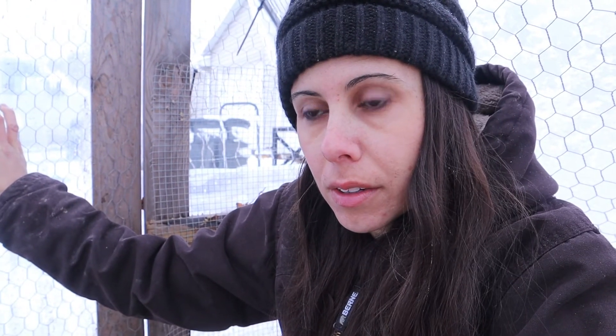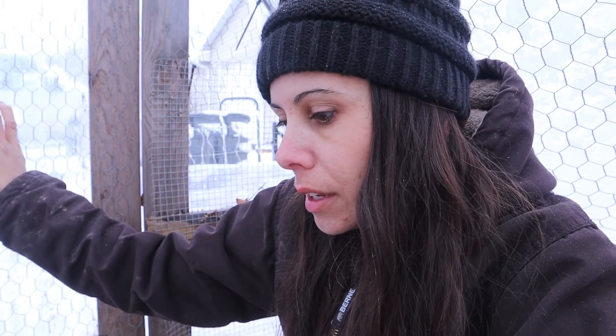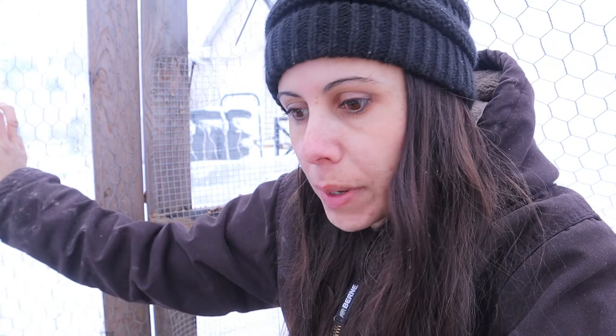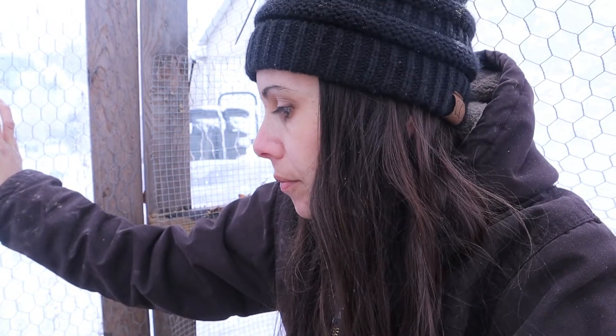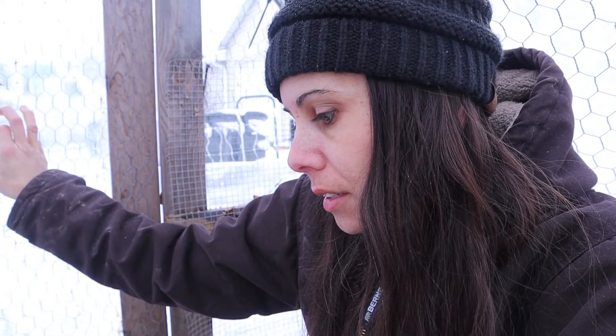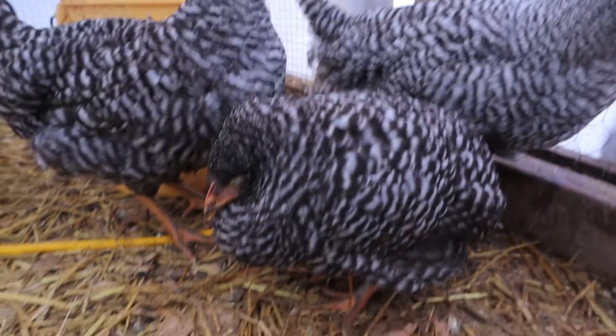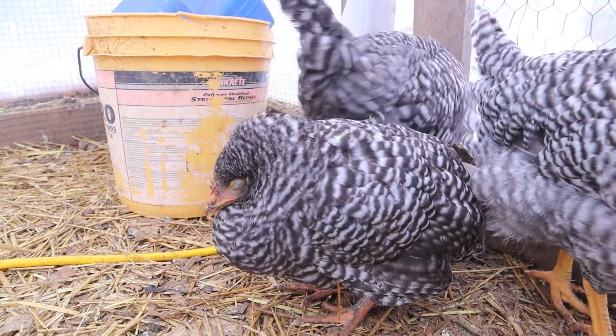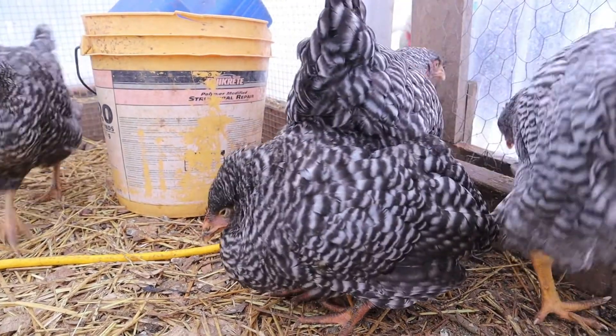We are down to five, and I think two of them are the roosters, so it looks like three layers for our spring replacement flock — and that's just not good enough. We're going to have to figure out something else to do. And as I'm sitting here, look at this one — it just is not looking well.